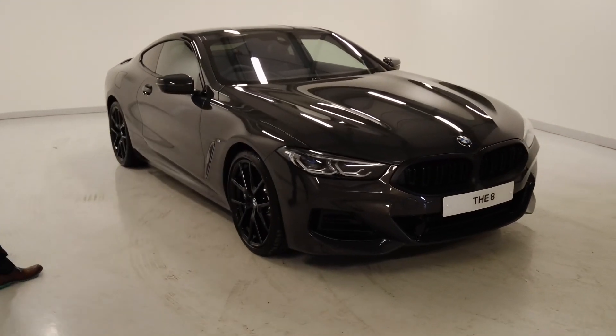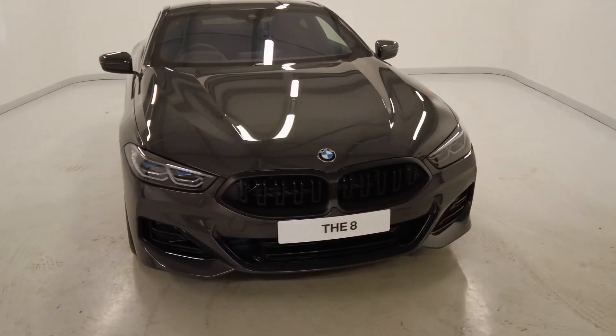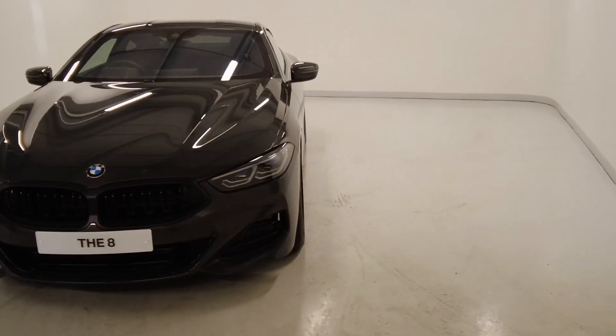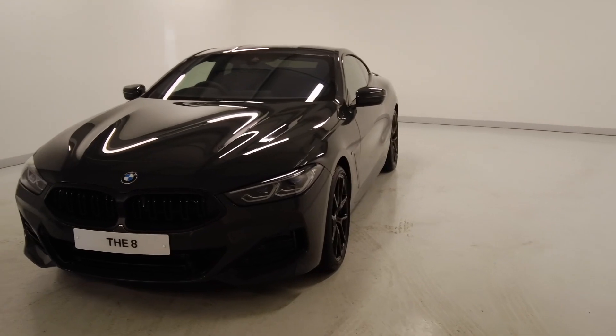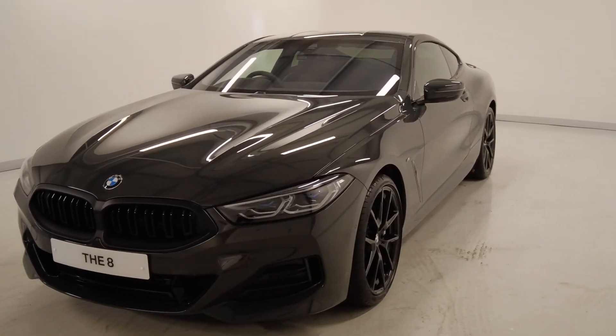As you can see, this is in the Dravit Grey Metallic. It's a stunning colour on this 8 Series. In certain lights, especially when the sun's on it, it's got a very nice sort of bronze fleck within the paintwork.